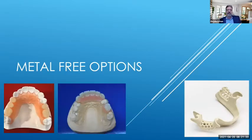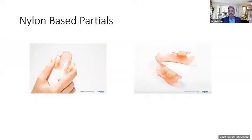Let's talk about metal-free options. There are many options out there. We'll cover the ones I've been most successful with and involved in clinical trials with over the years. It's a great option for patients who can't tolerate metal, but it's not ideal for patients who are heavy bruxers or have a history of breaking dentures — we still need chrome cobalt frameworks for those patients.